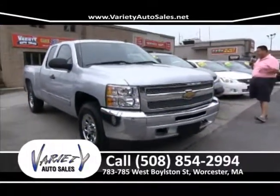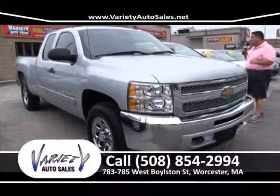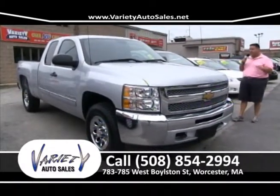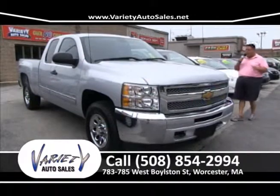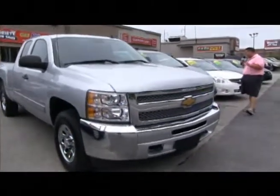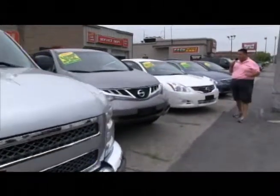How about a 2013 Silverado 4-wheel drive, extra cab, factory warranty — just a real nice truck. Come on down, take it for a test drive. Leave your checkbook at home — you don't need any money down. I guarantee I can sell you that vehicle for the lowest money right here at 783-785 West Boston Street in Worcester.